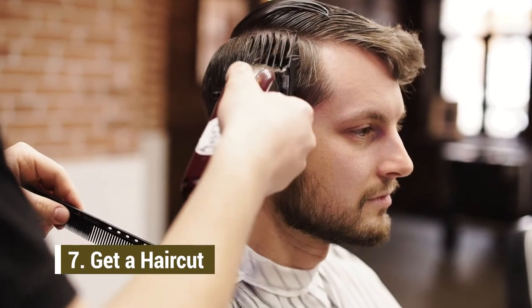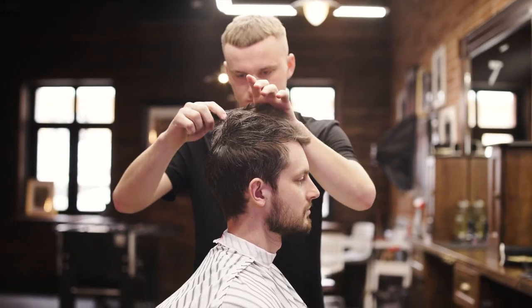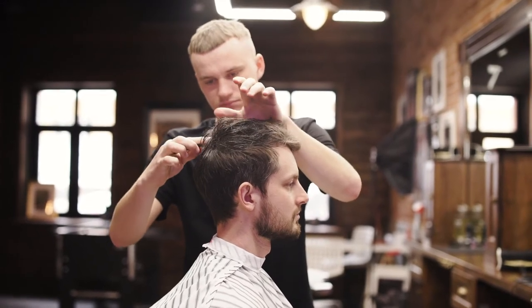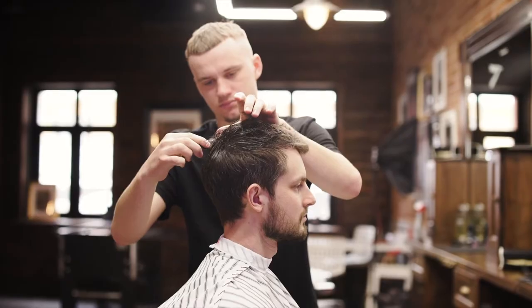Coming in at number seven, fellas, is get a haircut. I cannot stress this enough — as men, we need to keep our hair looking good. We want our women to have their hair and nails done, but we don't take care of ourselves. Getting a haircut is going to make you look better, make you feel better, and depending on how you cut your hair it can also complement your physique. For example, I like to wear my hair a little higher up top and shaved on the sides because it actually adds some inches to my height.